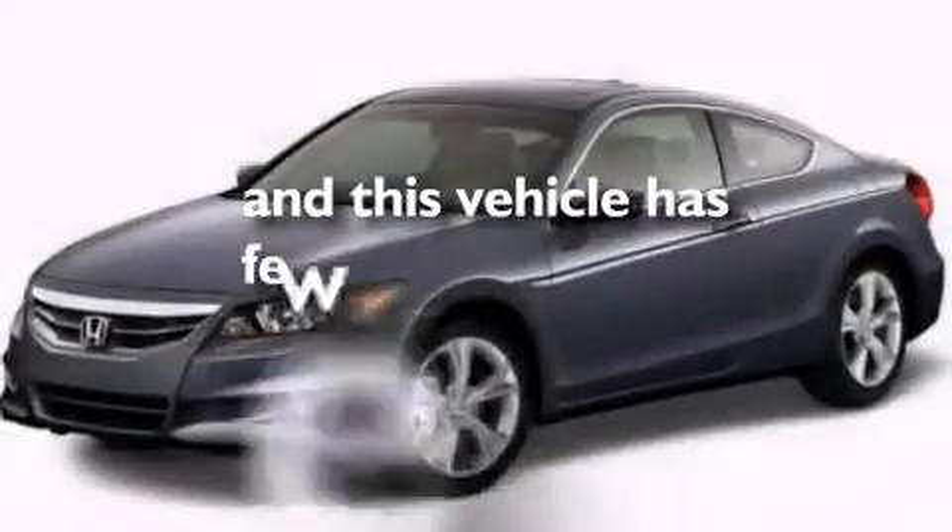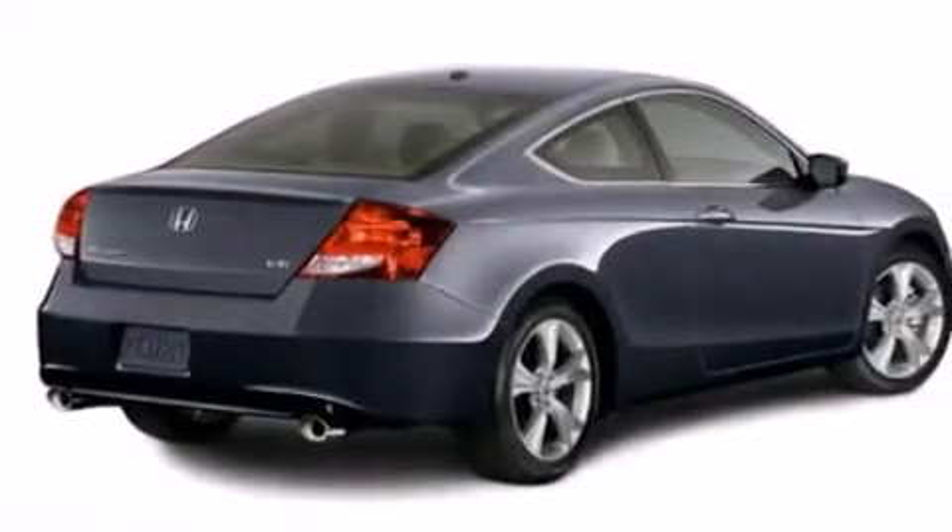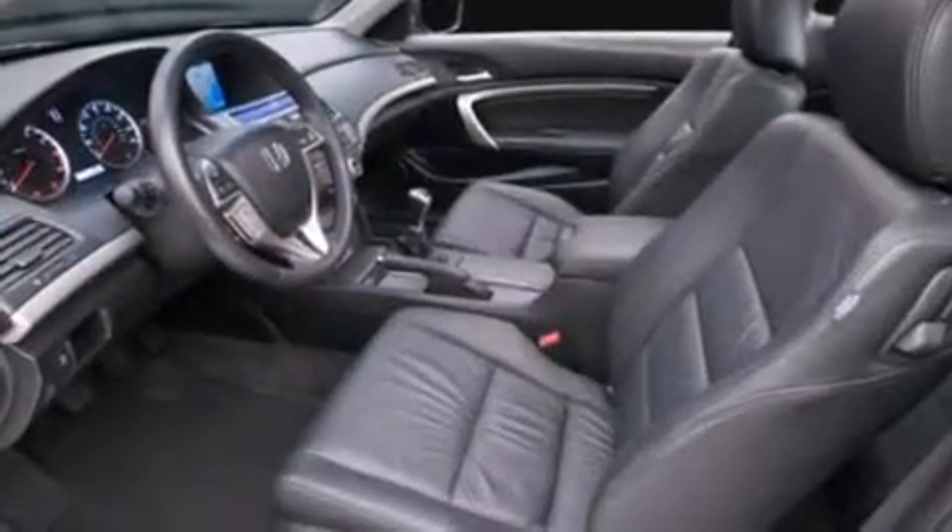This vehicle has fewer than 43,000 miles on the odometer. With an EPA estimated rating of 29 miles per gallon on the highway, this automobile helps leave money in your pocket where you want it.